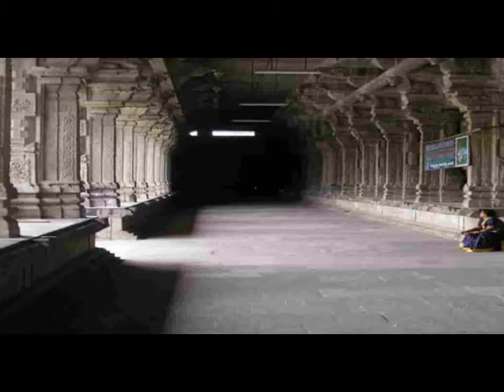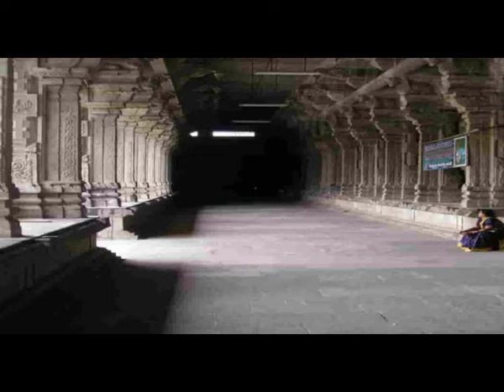Shiva's consort, Goddess Parvati, is depicted here as Gauridevi Amman. The temple was originally built by the Pallavas. It was then torn down and rebuilt by the Chola dynasty during the 9th century, with later expansions by the Vijayanagara dynasty.